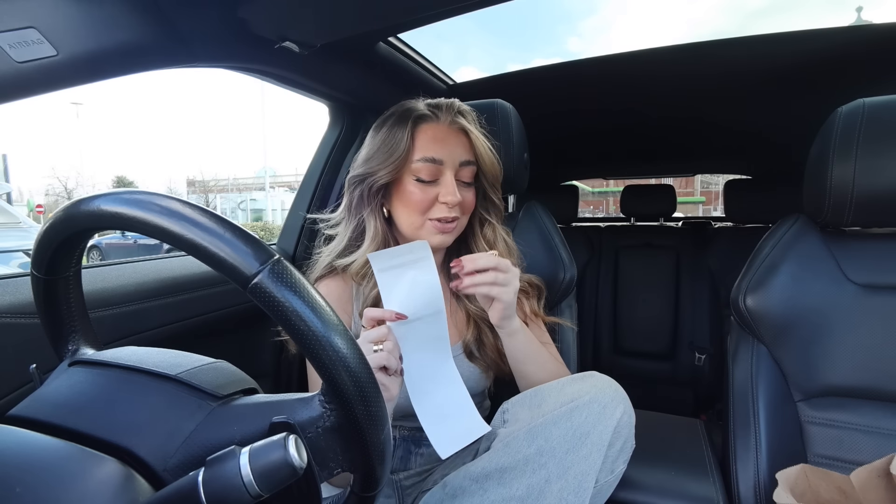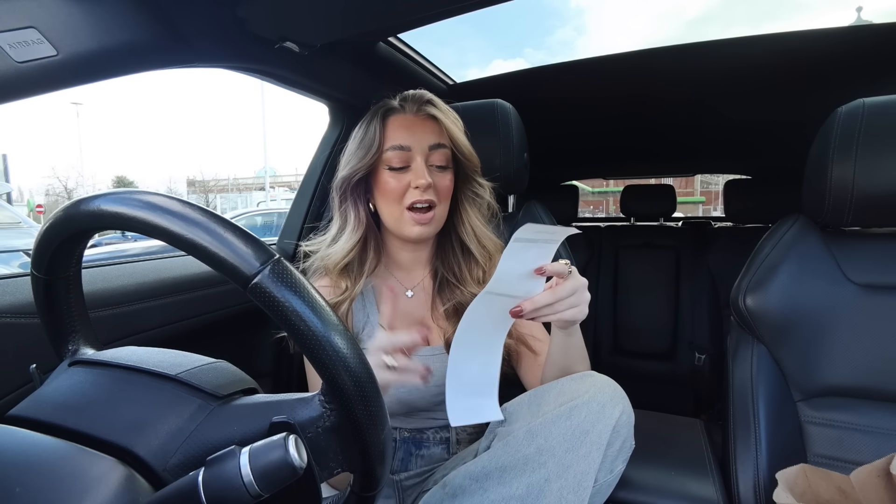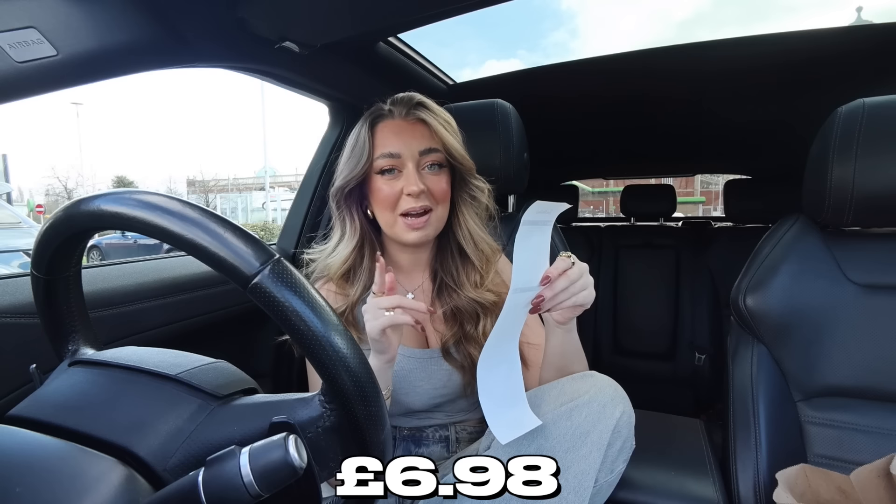My most expensive takeaway order was 80 pounds, which is absolutely wild — how was one meal 80 pounds? So weirdly I'm quite looking forward to this video because it's going to be significantly cheaper. Tim Hortons is up first and my total order for breakfast came to six pounds 98.